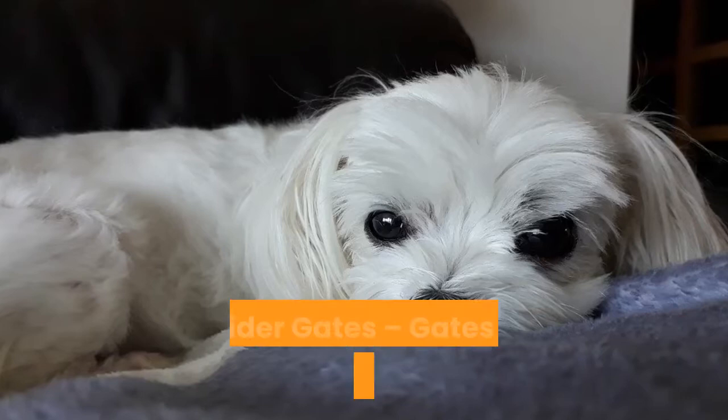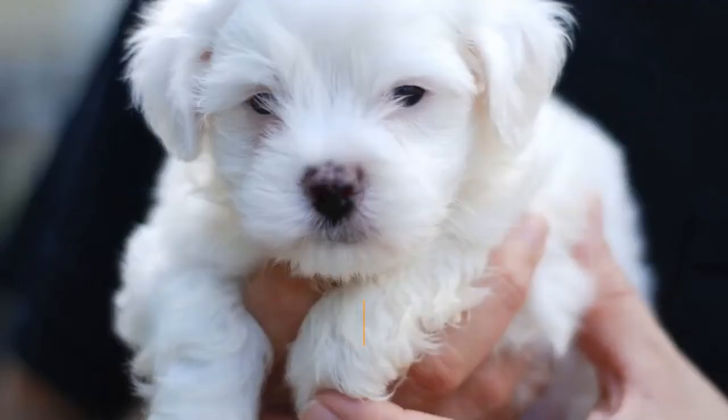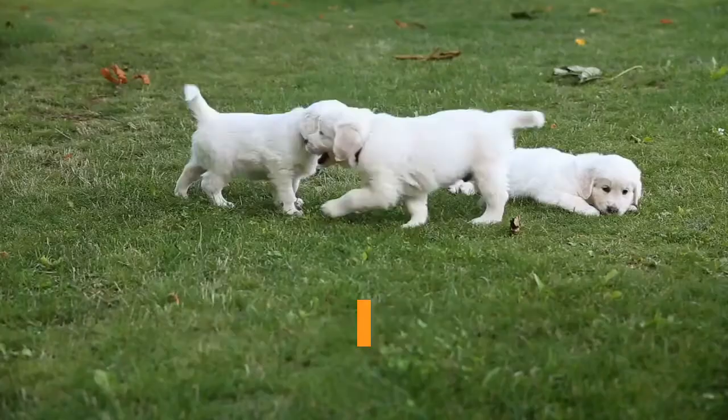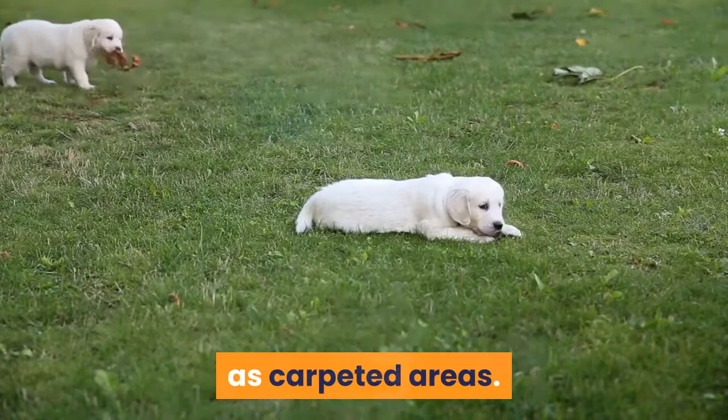Consider gates — gates are a wonderful option when it comes to containing a Maltese puppy. They allow you the freedom to gate off an area of your choosing and it does not make the Maltese puppy feel claustrophobic as they have the ability to move around. Another benefit of gates is that you can move them to change areas you wish to keep the Maltese puppy in, allowing you to keep them out of certain areas such as carpeted areas. Gates are not permanent so you can remove them once the dog is fully house-trained.